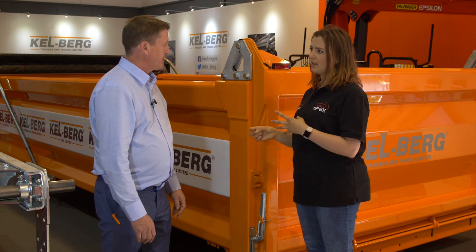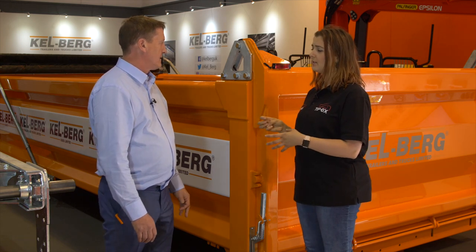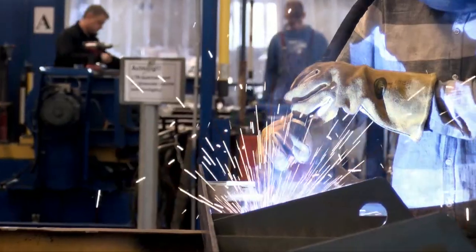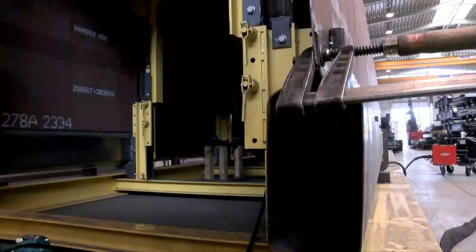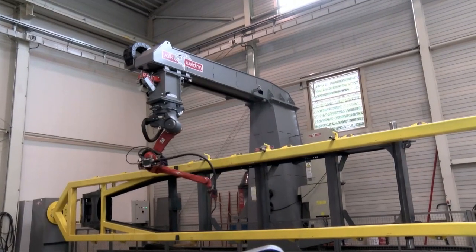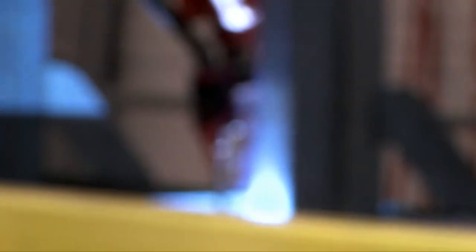Tell me a little bit about the payload of this and are there any advantages over other products on the market? Because this is a single skin body, it's normally around about 500-600 kilos lighter than other competitors that are doing a double skin body, so the operator gets a higher payload.